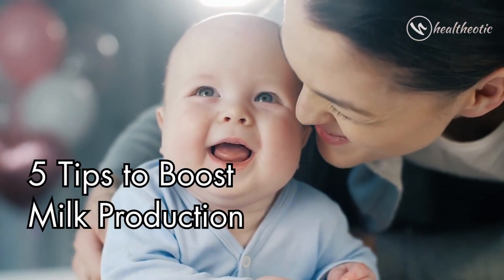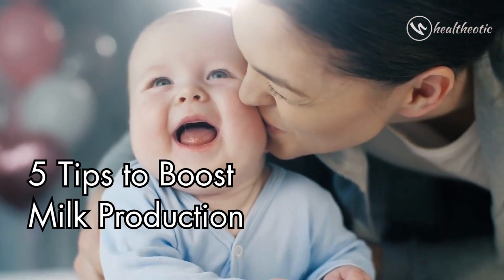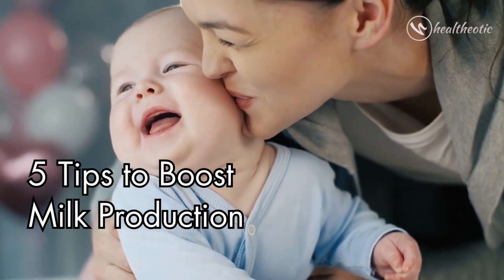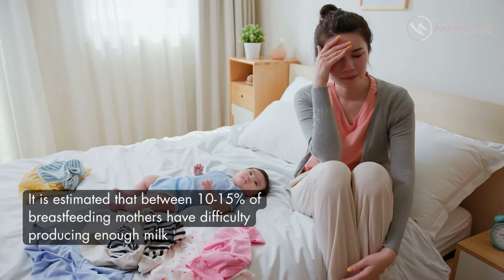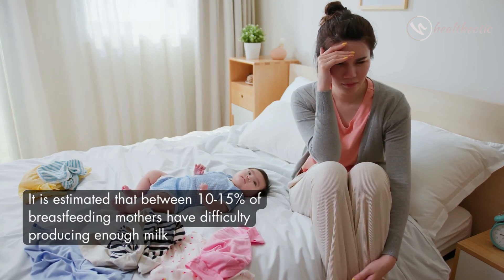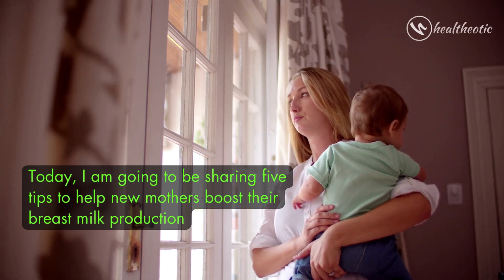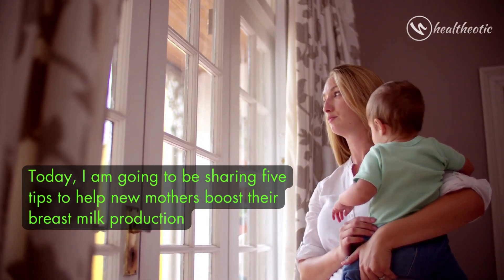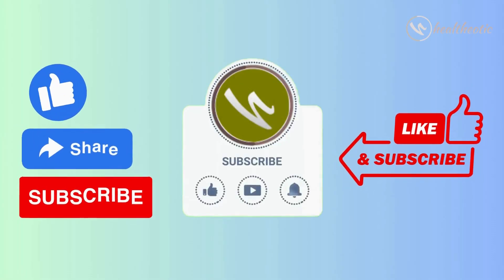Hello everyone, welcome to our channel. Are you a breastfeeding mother struggling to produce enough milk? If so, you are not alone. It is estimated that between 10 to 15 percent of breastfeeding mothers have difficulty producing enough milk. Today I am going to be sharing five tips to help new mothers boost their breast milk production.